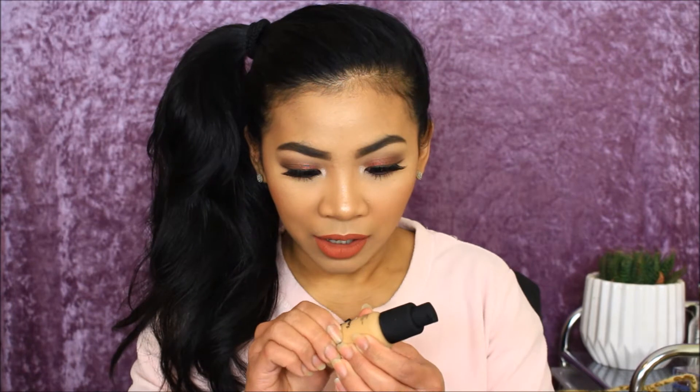Next is another product from The Ordinary — the full coverage foundation. This is what it looks like and I picked up the shade 2.1Y. I got it from Beauty Bay — I'll put the link in the description box. It's a nice little bottle, kind of rubbery, quite compact. So excited to use this.